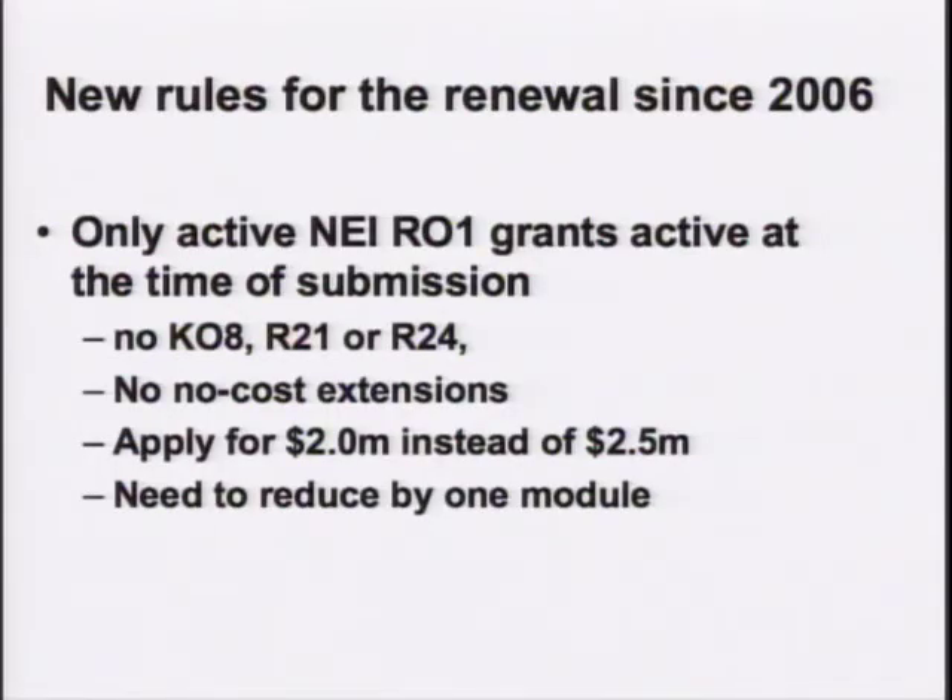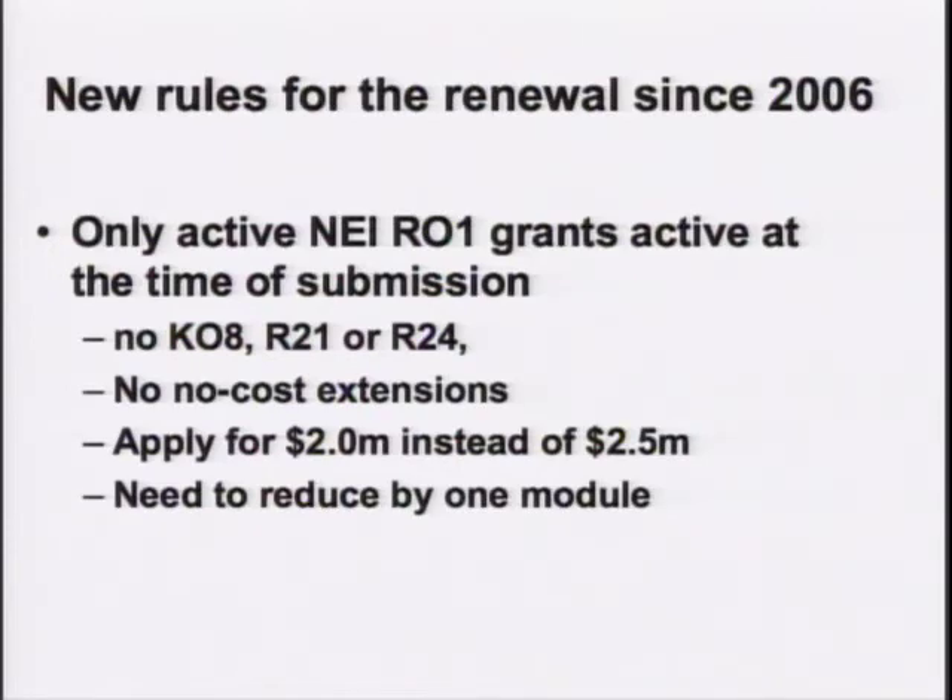Things change for the renewal, and it's important that you realize this. The biggest change is that we now only count active NEI R01s — no K08s, no R21s, no R24s, all of which were included in the 2006 submission. Also, no no-cost extensions on R01s, so grants must be active with further years of funding. This means that instead of applying for 2.5 million, we can only apply for 2 million. This is not a punishment specific to us — these rules have changed across the board. When I was on study section a couple of months back, it was clear that everyone was applying for fewer grants.